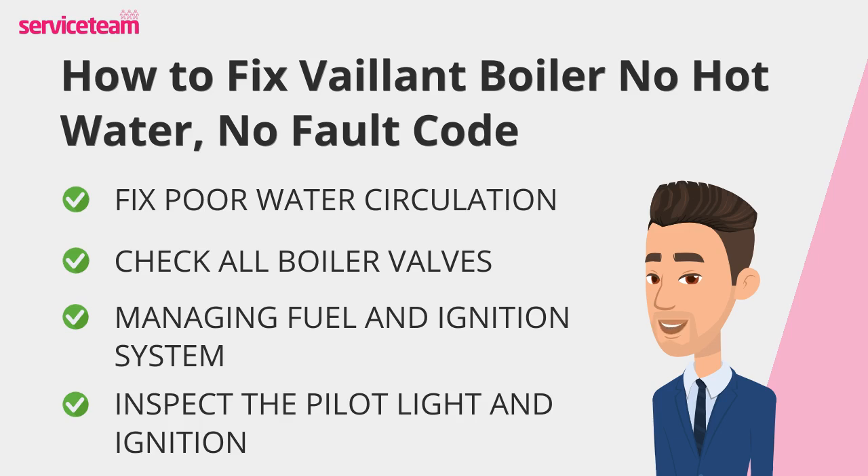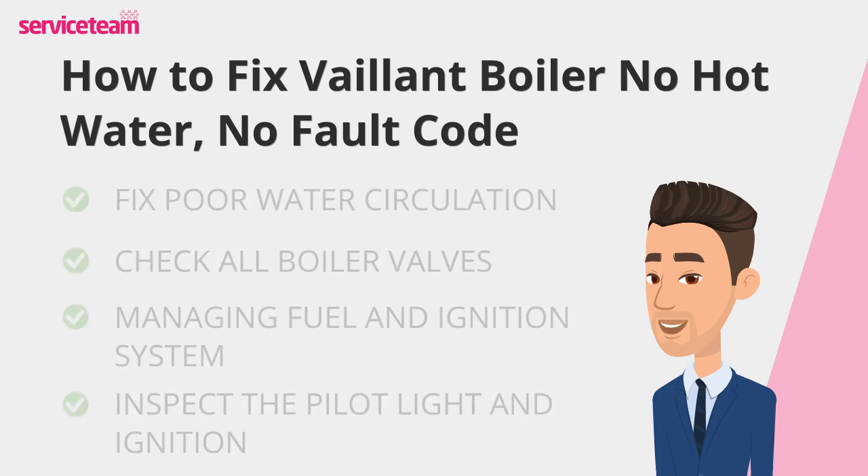Now, take a look at the pilot light. If it won't stay lit, the thermocouple might be cutting off the gas supply. For boilers with electronic ignition, failure to ignite could mean an issue with the ignition system. A quick reset might help temporarily, but recurring problems call for professional servicing.